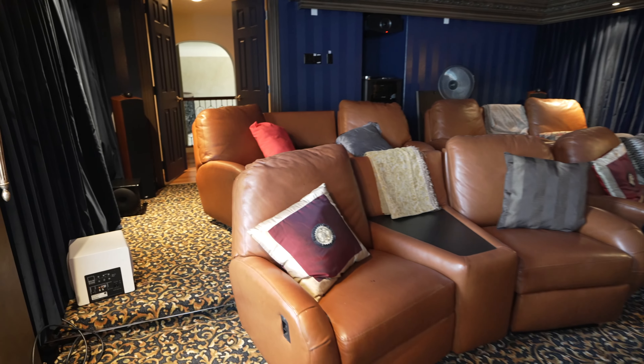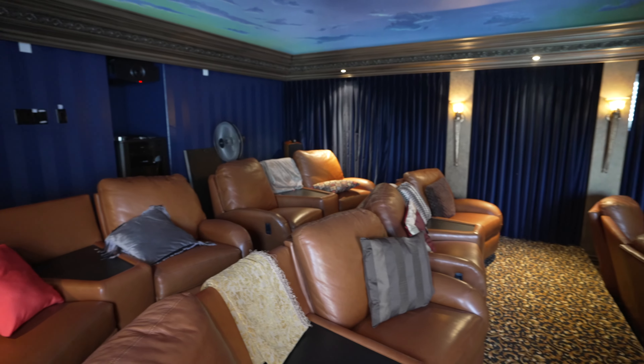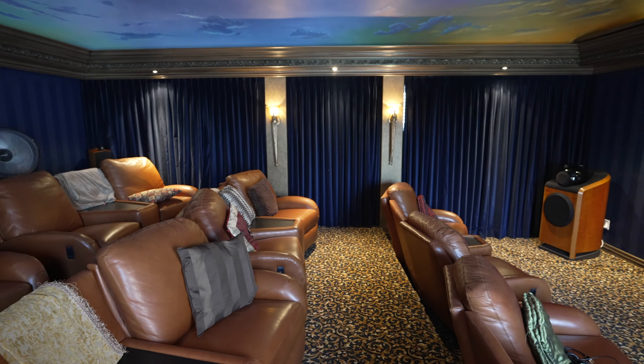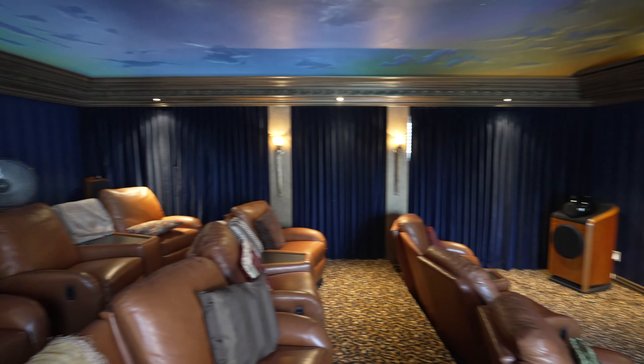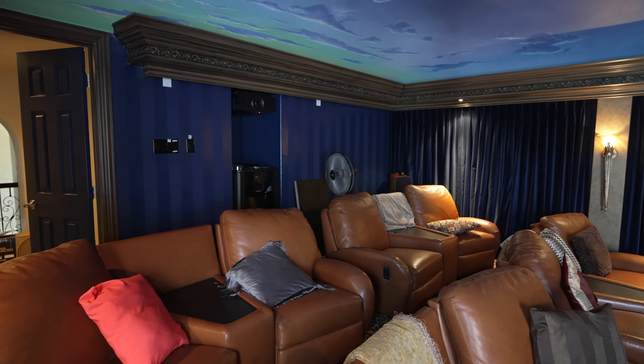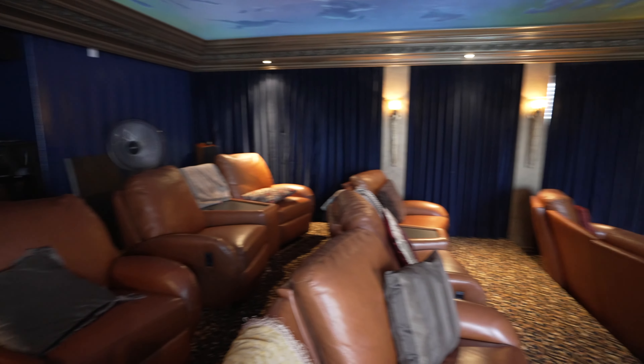The whole system is controlled by Control4 — this is a one-room control system. We want to make the customer's life easier instead of juggling a million remotes. This is a full grid package: basically what you get is your projection screen, your projector, everything modeled out specifically for your room. No cookie-cutter here — we custom tailor this to your specific needs.